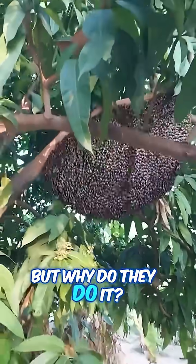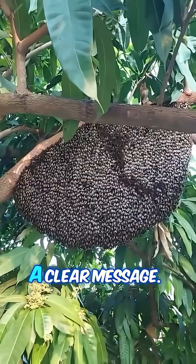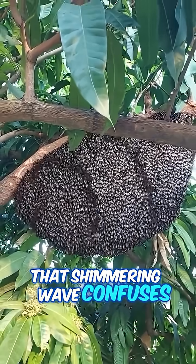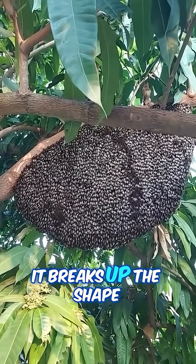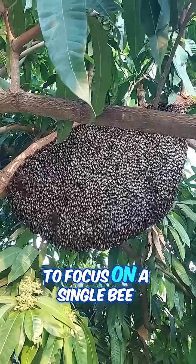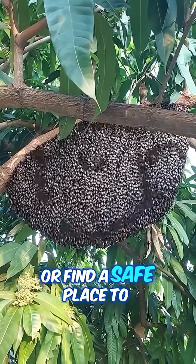But why do they do it? It's all about sending a clear message: back off. That shimmering wave confuses the predator. It breaks up the shape of the nest, making it hard for birds or wasps to focus on a single bee or find a safe place to land.